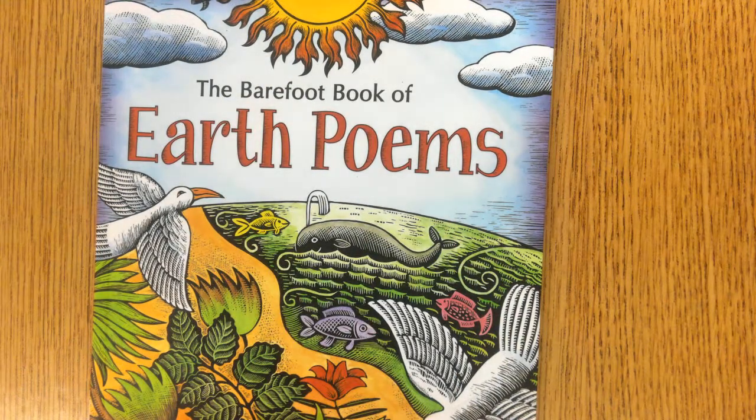This is for 4th grade ELA Tech Set 11, Genre Study Poetry. I'm going to share with you some poems collected by Judas Nicholas from the Barefoot Book of Earth Poems. The book is illustrated by Beth Chromes, an award-winning illustrator.